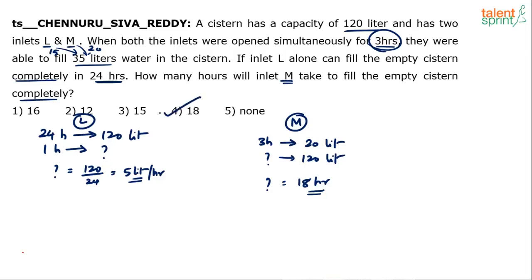You need not put these steps on paper. The calculations we have done for both L and M are not required to be written out. You should be smart enough to do this calculation mentally and arrive at the answer of 18.